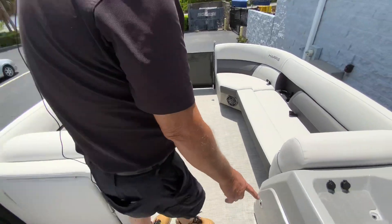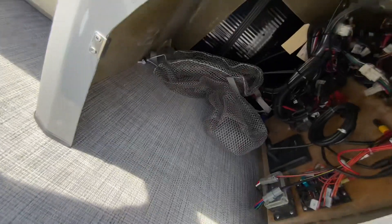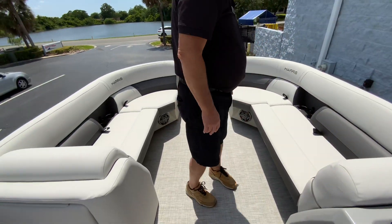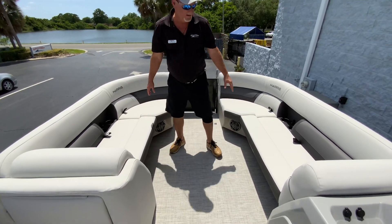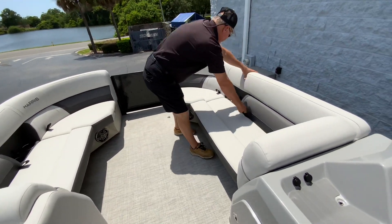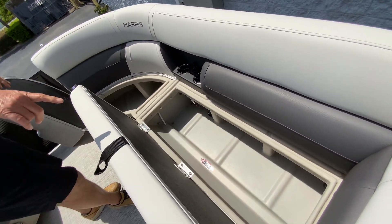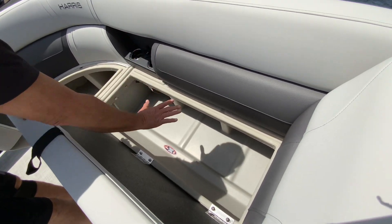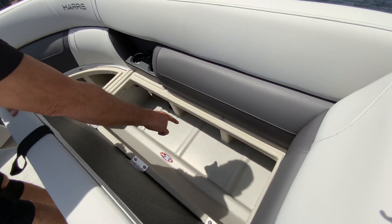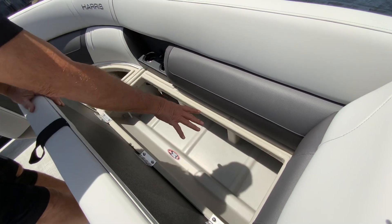And then more storage underneath here, underneath the helm. Like I said, this boat has tons of storage. More storage underneath these seats right here. This is dry storage, by the way — as you can see, this is a sealed piece right here. You're not putting your towels and things down in there on the floor. It's all sealed, so when you put your stuff in there, it helps keep them dry.